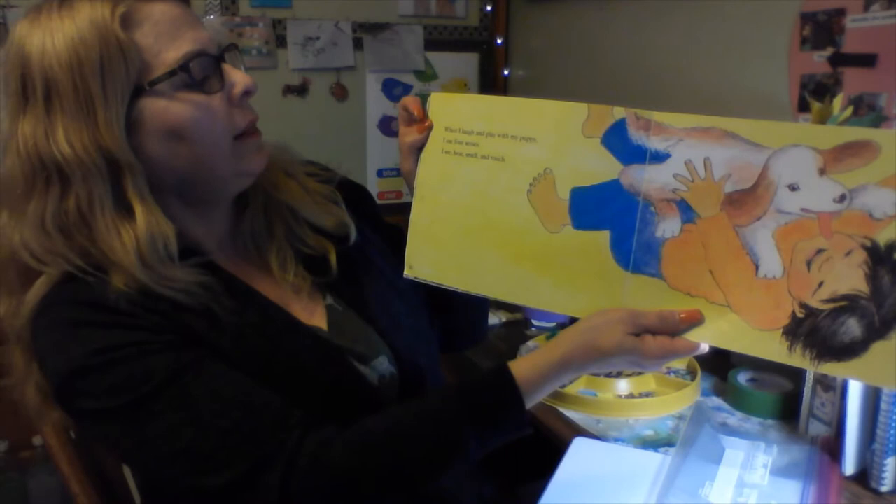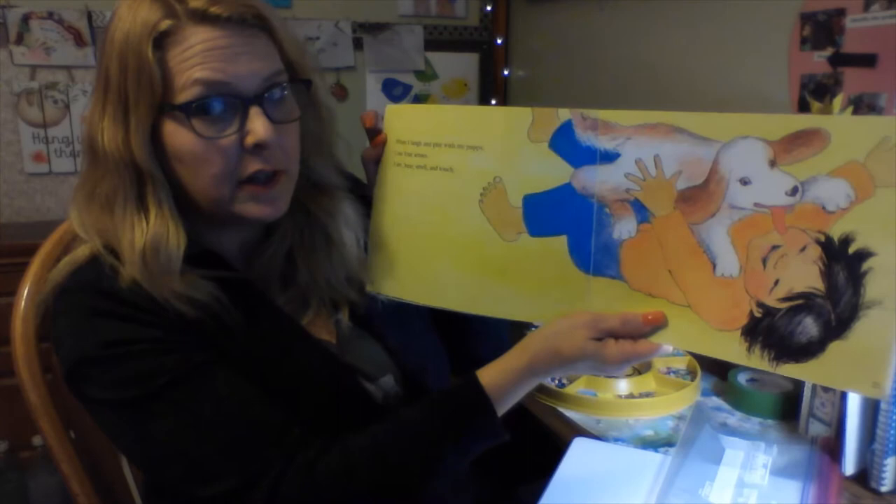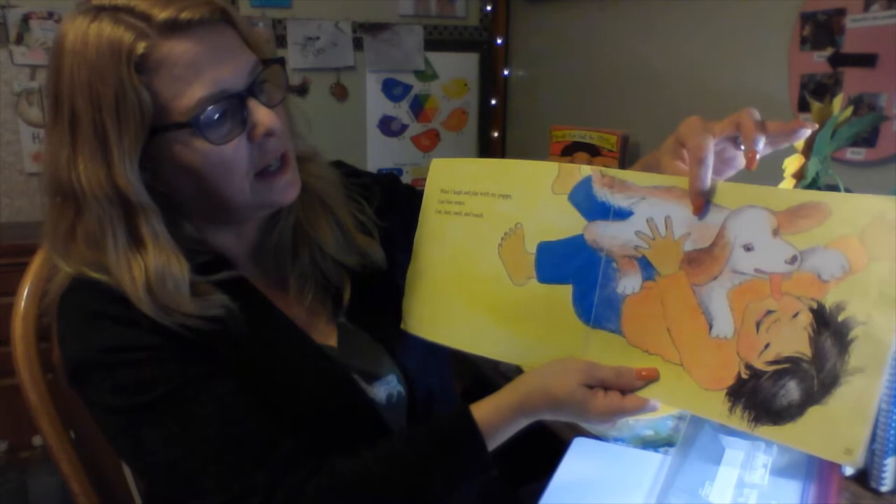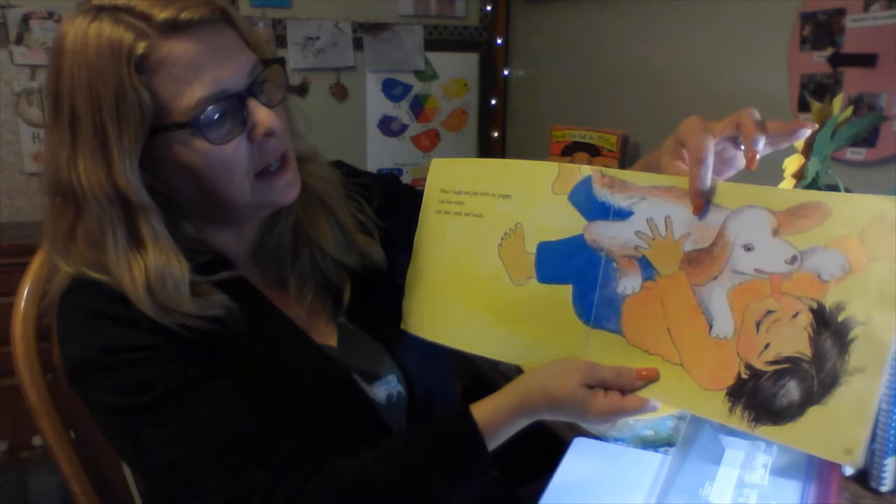When I laugh and play with my puppy, I use four senses. Do you know what four senses he's using? I see, I hear, I smell, and I touch. He can see his puppy, he can hear his puppy, he can touch his puppy, and he can smell his puppy — that's four senses.